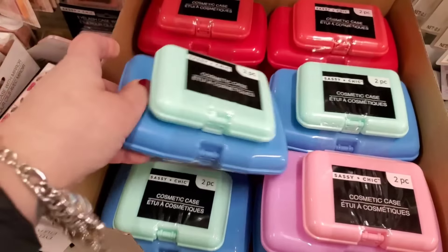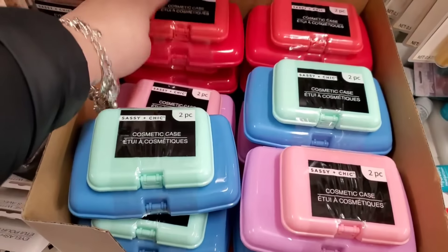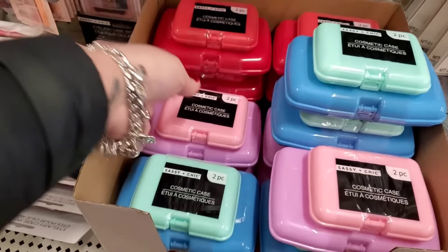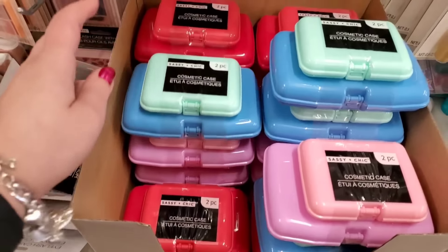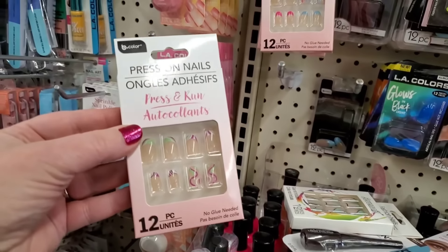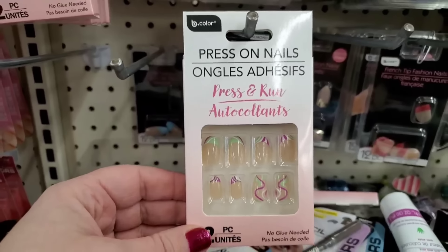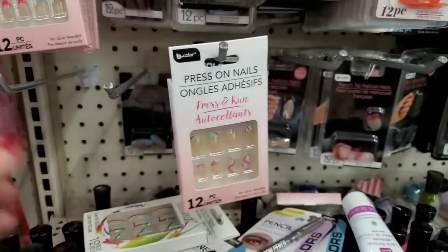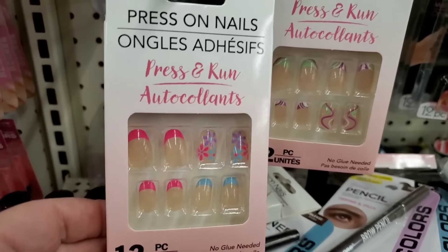I'm literally in love with this cosmetic case two-piece set. I love these colors — so vibrant and fun, so my style. You get a little case and a big case. You can put all sorts of things in here — even a mom can put wipeys in here. These are amazing little Mother's Day basket stuffers or new Mother's Day basket stuffers for $1.25. Did they finally do it? Press on Nails, No Glue Needed by Be Pure — 12 pieces for $1.25. I don't know what took them so long. Why haven't they done this sooner? This is so good.